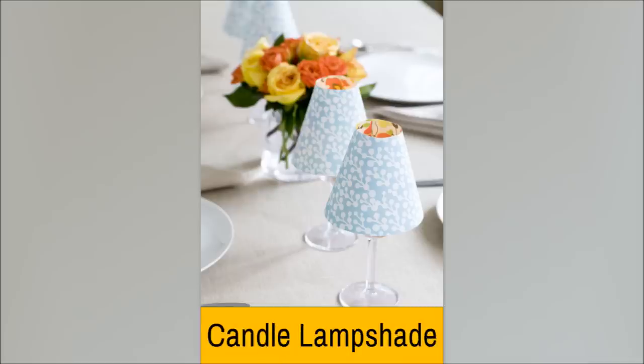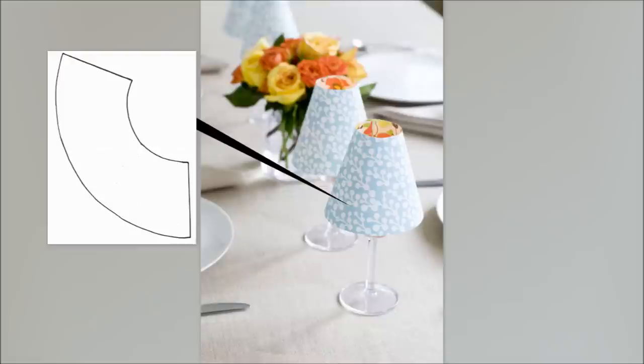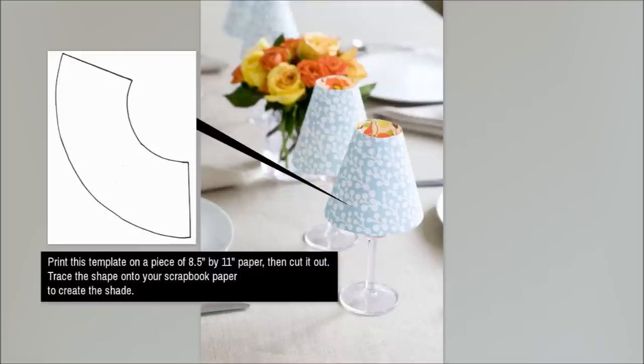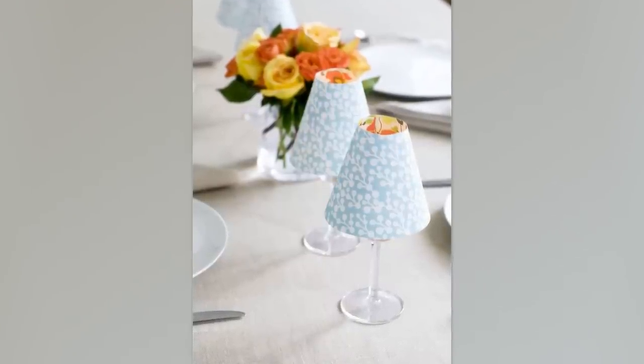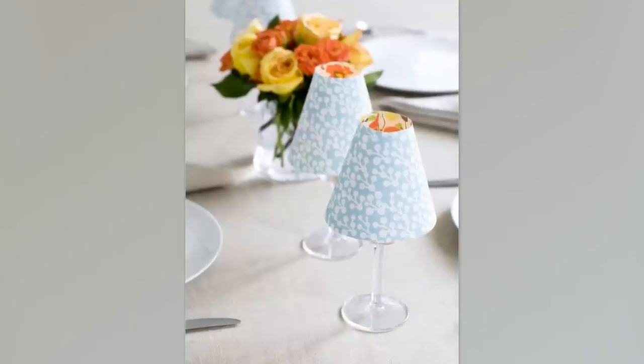Number 15: Candle Lamp Shade. Glasses can be used for many other things besides drinking. For instance, you can use them to make a candle lampshade. If you already have some nice glasses at home, you will only need to buy some decorative papers. Just cover the glasses with the decorative papers to turn them into a candle lampshade. To make it even better, use the same type of glass.